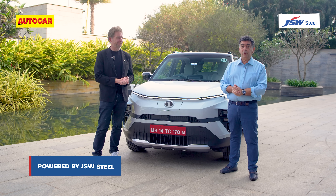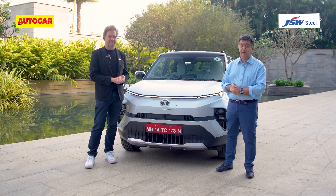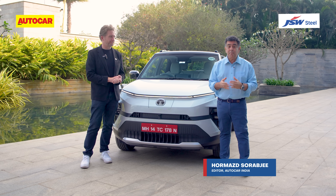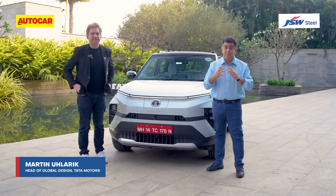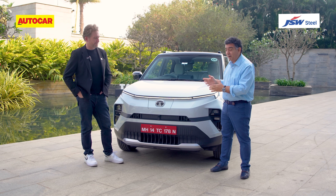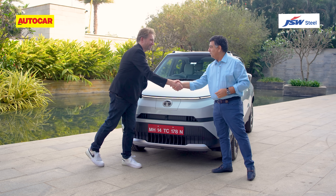Hello and welcome to the future of mobility, where we look at new trends in the automotive industry. Today we're talking about the future shape of cars, and we have a very special guest: Martin Ulrich, the global head of design of Tata Motors, who has shaped the company's products in recent years. Right now we have the new Punch EV which has just been launched. Martin, congratulations on your successful launch. Thank you.